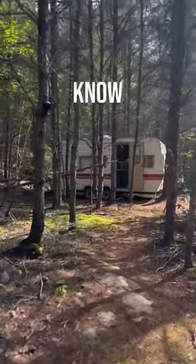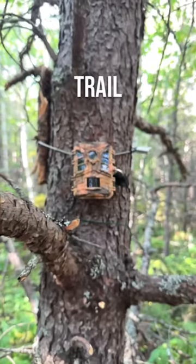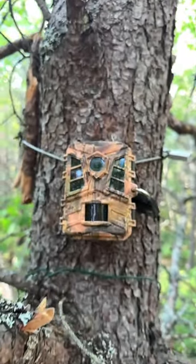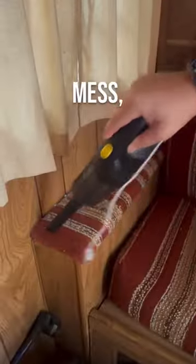Five gadgets that we didn't know we needed camping. Number five: our trail camera — this thing keeps an eye on our camper when we're not around. Number four: our little rechargeable vacuum — not only does it clean up the mess, we use it to suck up all the mosquitoes in the camper.